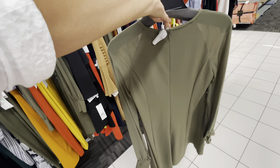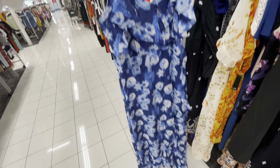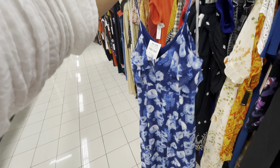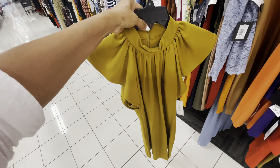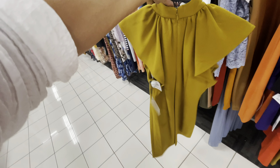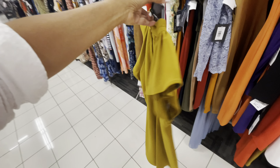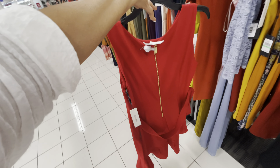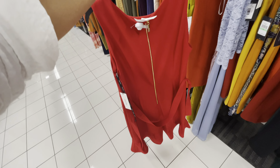I like this maxi dress and it's $23. This is also Calvin Klein for $30 — I like this one, love the color too. Oh, this is $30, Calvin Klein, zip. I have a tie.